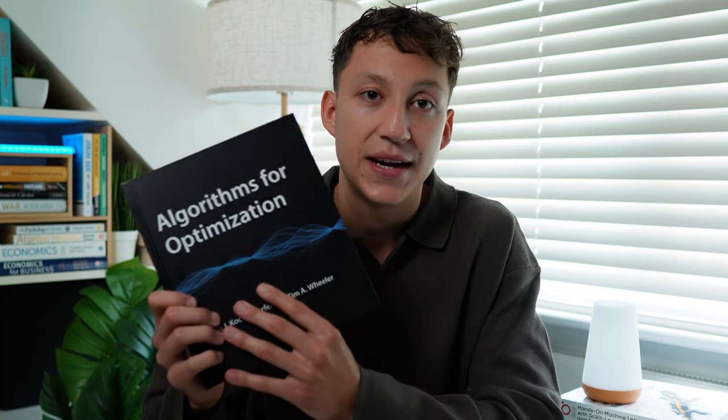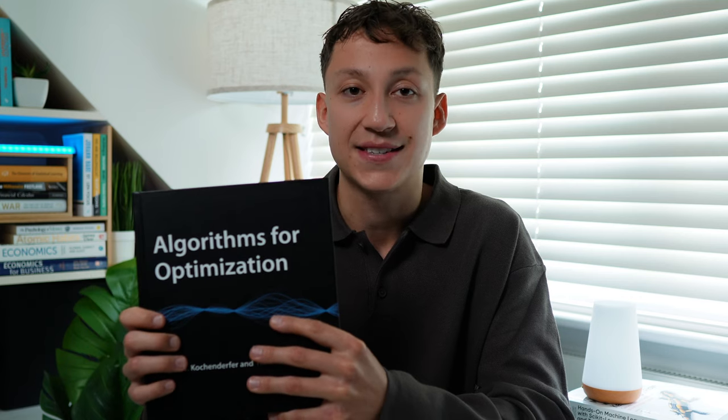Another book I've been using quite a lot recently is Algorithms for Optimization. I'm not reading it end to end — it's more of a reference text for me to learn more about optimization algorithms, because machine learning is essentially an optimization algorithm for most cases. It's a great reference text that will give you a rundown of all the algorithms you may ever need to solve any problem. I really recommend it if you want to check it out; use it as a reference text rather than reading it cover to cover.